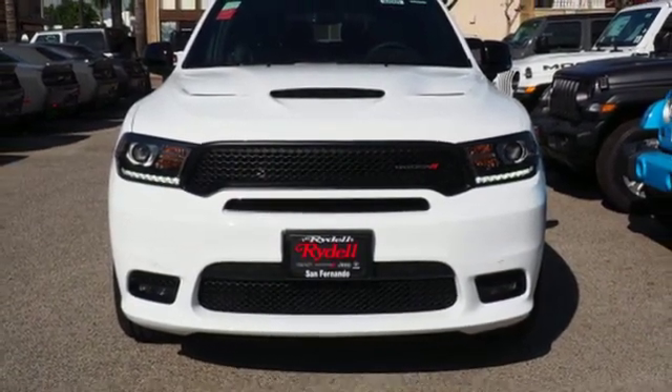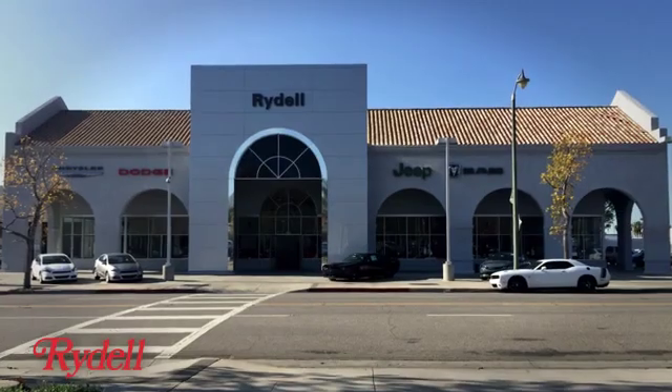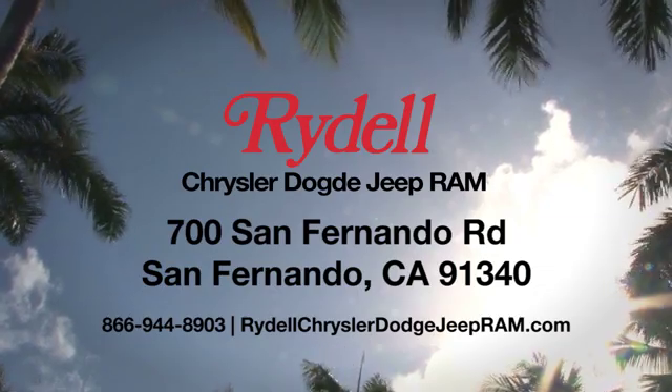See it for yourself when you take it for a test drive. Stop into Rydell Chrysler Dodge Jeep Ram. We're conveniently located near the 5 and 118 freeways at 700 San Fernando Road in sunny San Fernando, California.